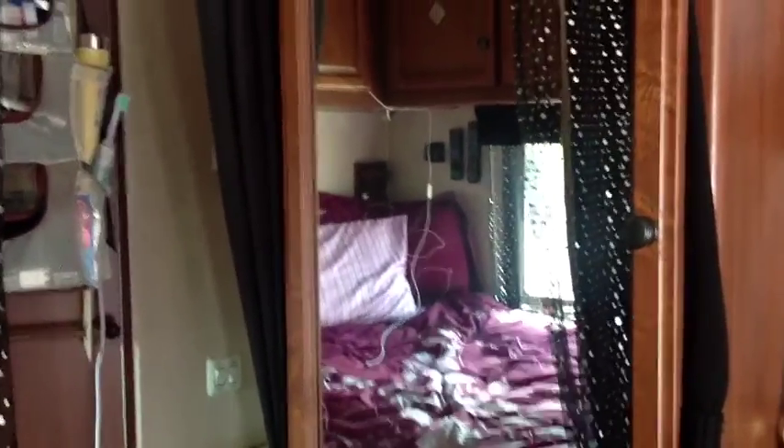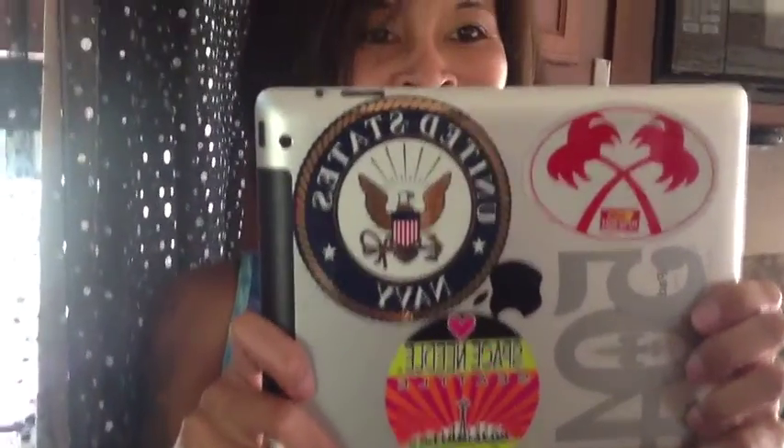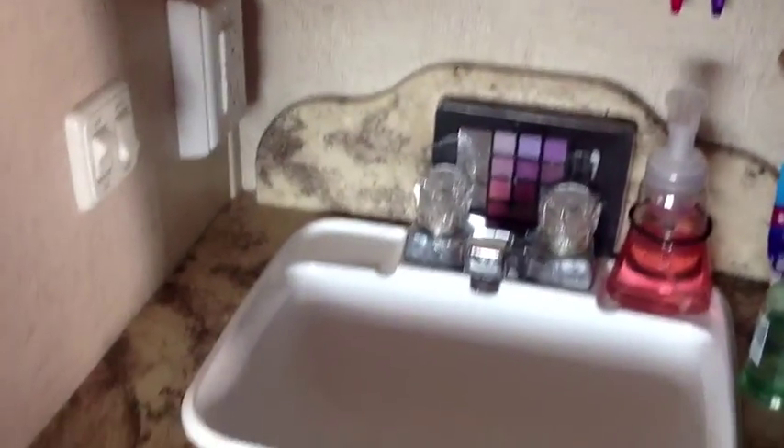A reflection through the mirror is the bedroom — let's go in here. Here I am with my iPad; I'm doing all this with my iPad. It's a little bathroom area of course, a little sink, real small. Here is my little bedroom and I love it. It's tiny, but it is a queen-size bed.